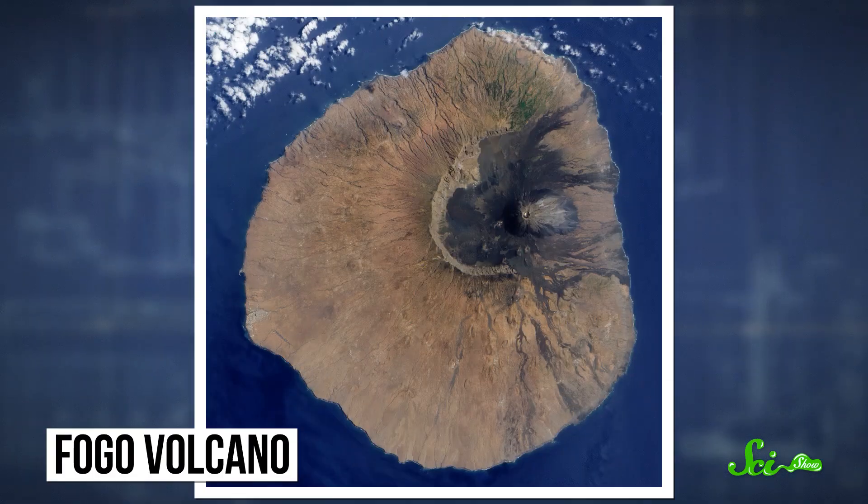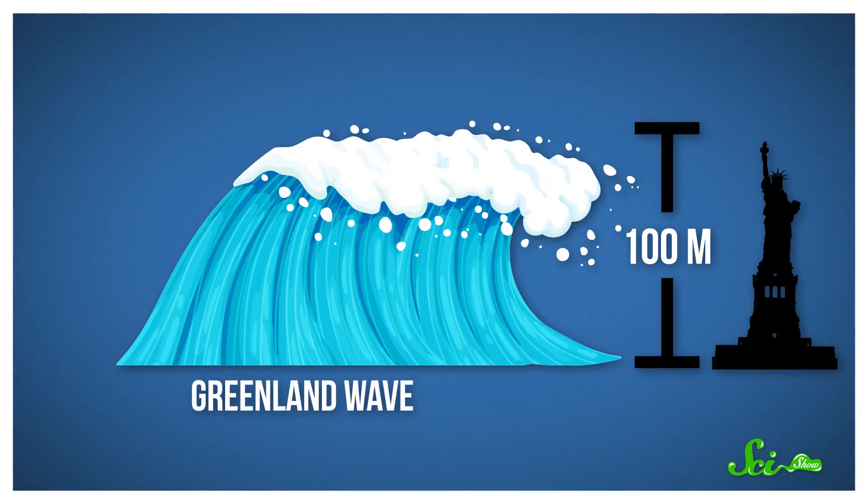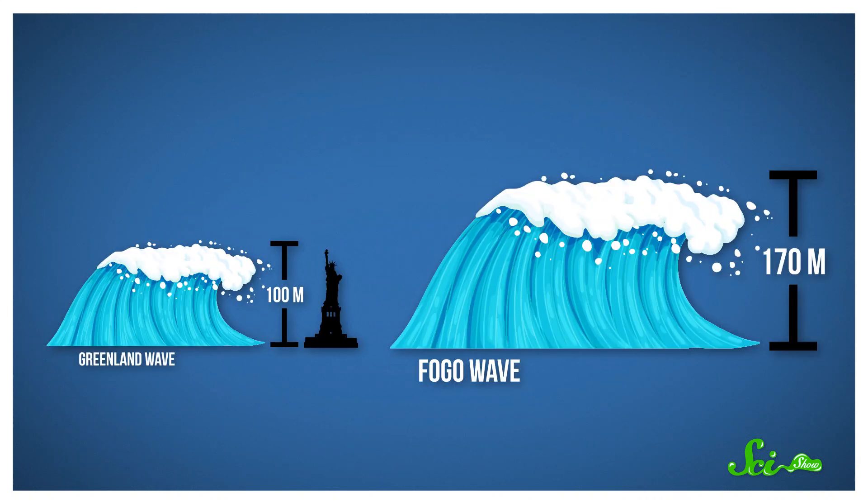We've been able to document a few megatsunamis that may have happened long before anyone was around to see them. One of the largest we know of happened sometime around 73,000 years ago off the coast of West Africa. A huge chunk of the eastern flank of the Fogo volcano fell off at once, striking the surface of the sea. This produced a wave roughly 170 meters tall — almost twice the size of the Greenland wave.